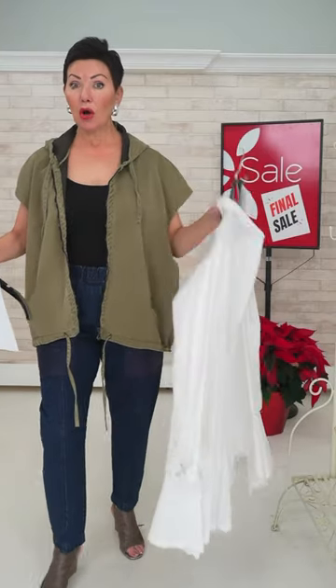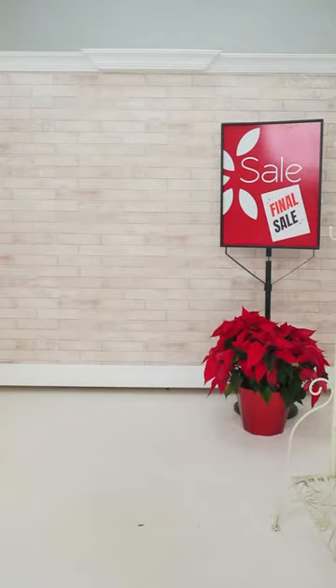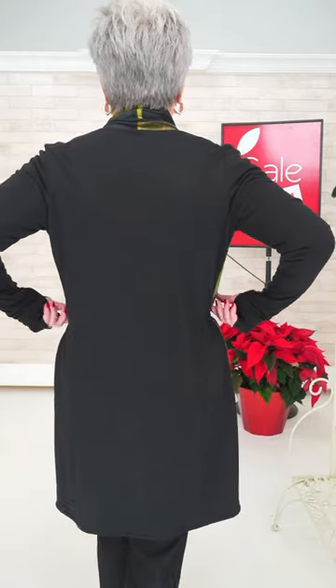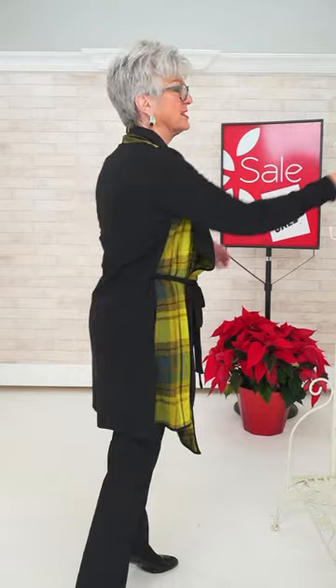Plaid continues to be strong. This is very dramatic — we've got a lot going on with number 67. It's a wrap — this side is flat colored in black, and this side is the plaid. It ties around through the back to the front. It has pockets on the side and these ski-jacket-style sleeves. Lots of drama. If you don't want to wear it tied, that's fine — it's very soft, drapey jersey material. This is number 67, size two.